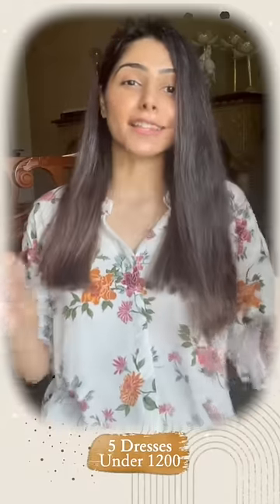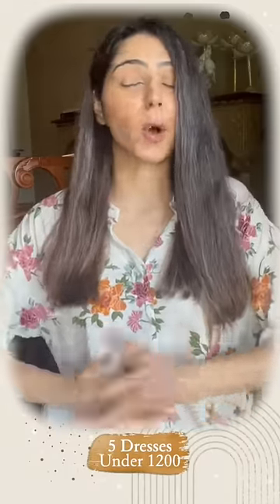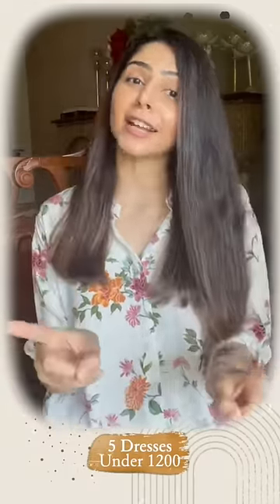Hi guys, I'm Ishita Khanna and these are my five dress recommendations all under 1200 that you can get your hands on during the Myntra End of Reason Sale, so hurry and start wishlisting.